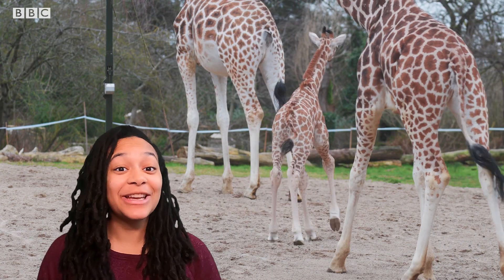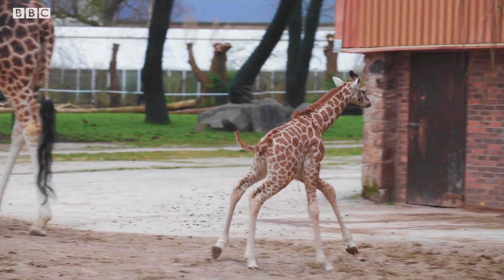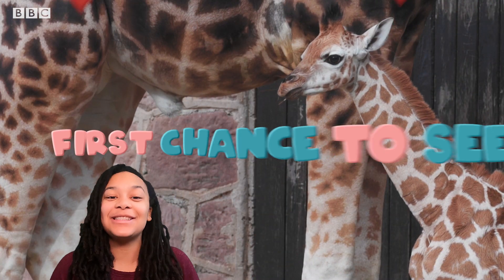But thanks to the hard work of conservationists here at Chester Zoo in the UK, we get to have this glimpse of an adorable ray of hope. I'm Jada Elcock, and this is your first chance to see.